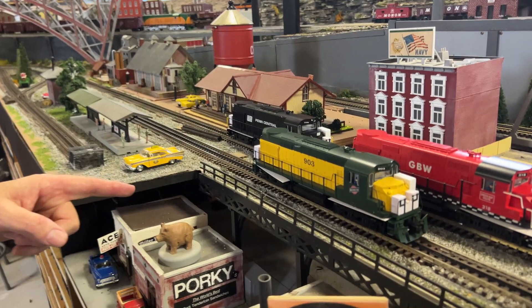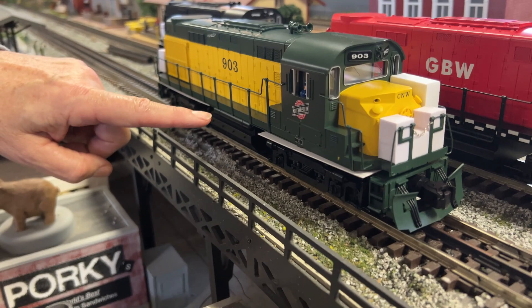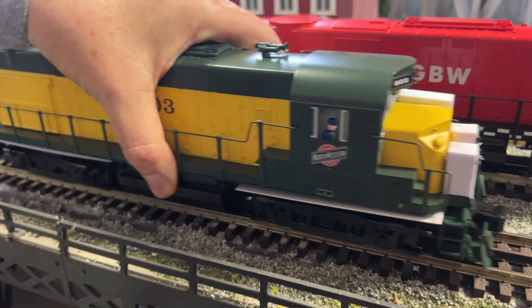Hey, it's Mr. Muffin. We're at the layout — Amy, Bill, and I — looking at the new Lionel ALCO RS27 diesels. I've got five of them here. This is the Chicago Northwestern version, pretty awesome in the green. Now I'll move it back a little bit — I knocked the truck.